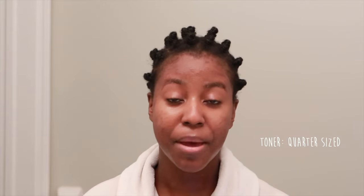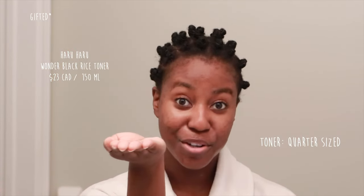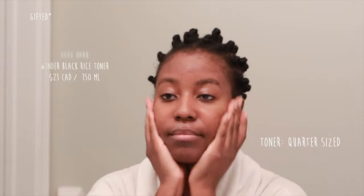Next is your toners. When it comes to toners, there are about three general types that you can find: hydrating toners that come in either a bottle or a spray, and of course there are exfoliating toners. You want to differentiate between all three of them. Generally, you want to be using a quarter-sized amount of toner on your skin, regardless of which type. What I'm using is the Wonder Black Rice Hyaluronic Toner — so refreshing.